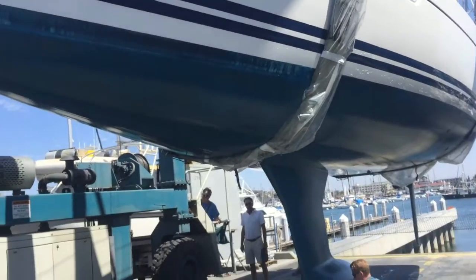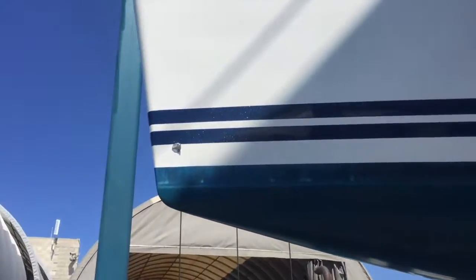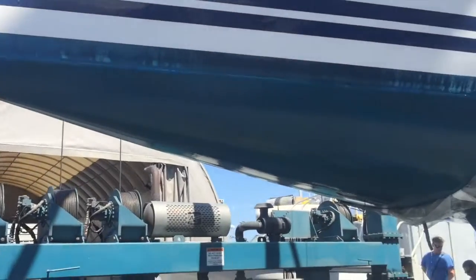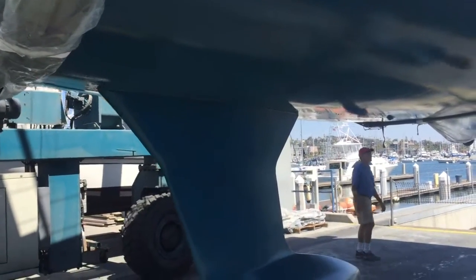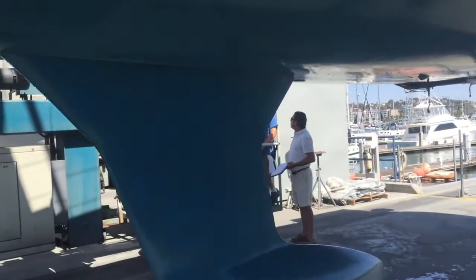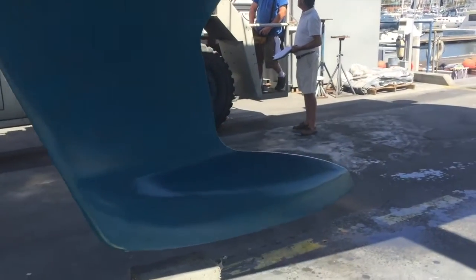This is a Mark Lombard design, and he has a really nice bow entry here that comes down to the keel. The keel itself is a fin keel with a bulb on the bottom of it.